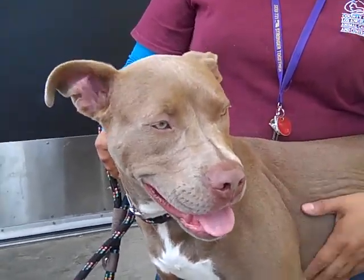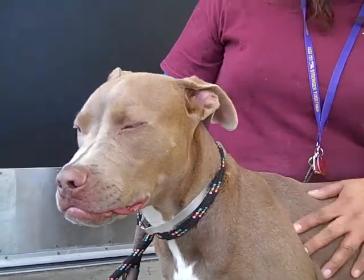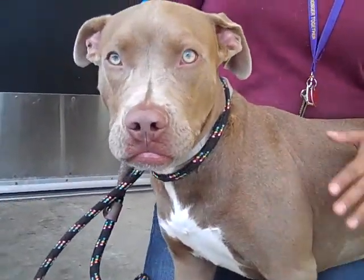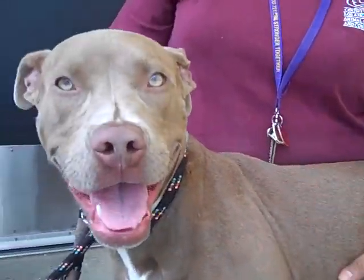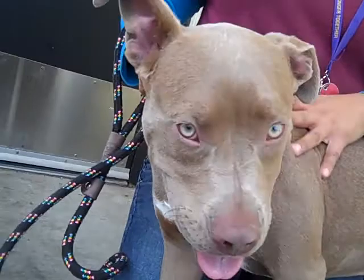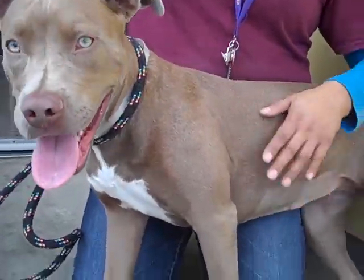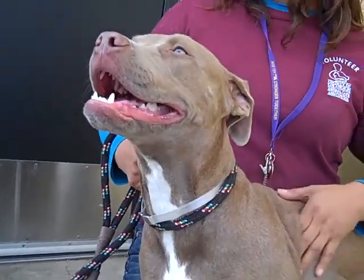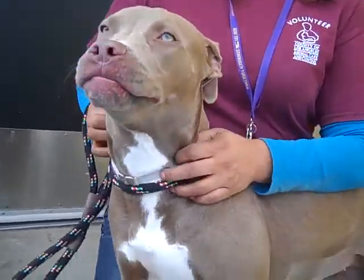This stunner here is named Princess. Her ID number is A476-5681. Princess is a nine-month-old female. She's a very beautiful fawn, light tan color, with some white on her tummy, so she's a fawn and white pit bull mix. She came to the Baldwin Park Animal Care Center as an owner's surrender on October 12th.